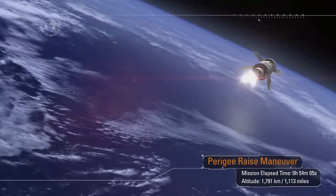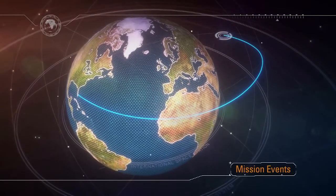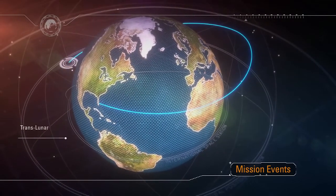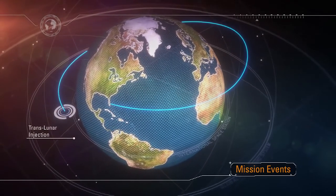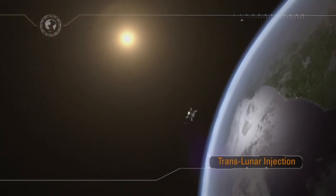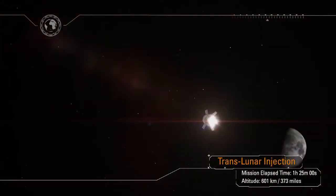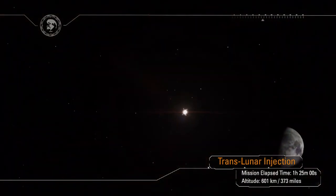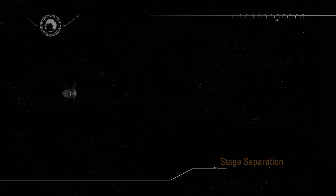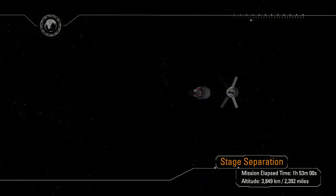Once the perigee raise maneuver is complete, Orion systems are checked prior to committing to the Translunar Injection, or TLI, maneuver. The TLI maneuver must be successfully completed to depart Earth orbit. The TLI burn is approximately 20 minutes in duration and increases the spacecraft's velocity over 9,000 feet per second — a speed change faster than a high-powered rifle bullet travels. Following TLI, Orion is committed to a lunar trajectory just one and a half hours after launch. Once complete, the spacecraft adapter will remain with the interim cryo-propulsion stage and they will separate from Orion.